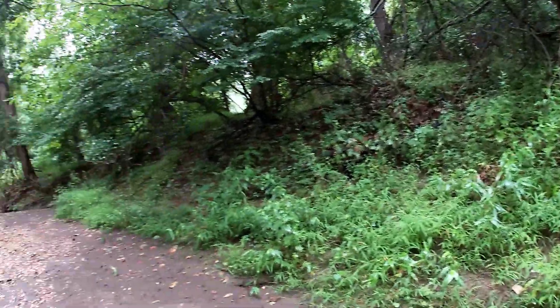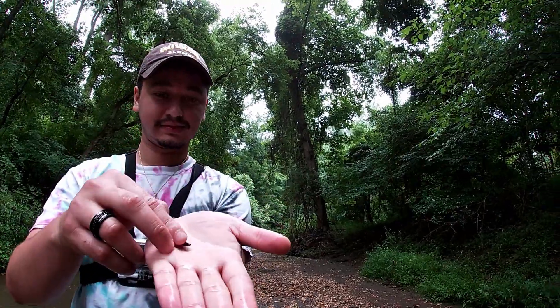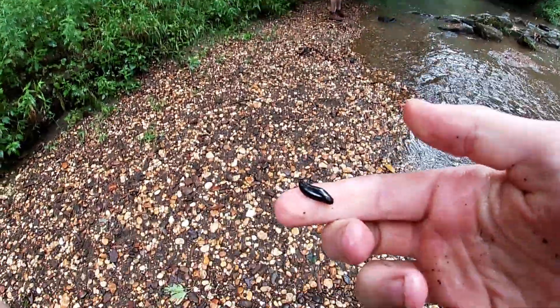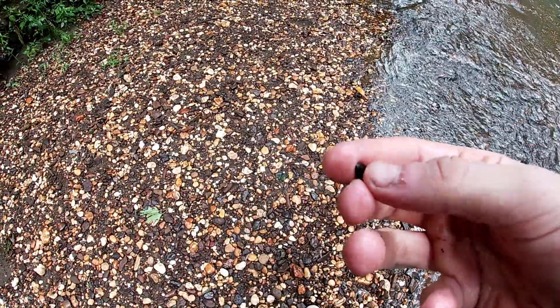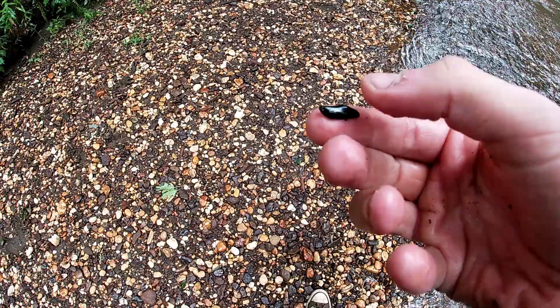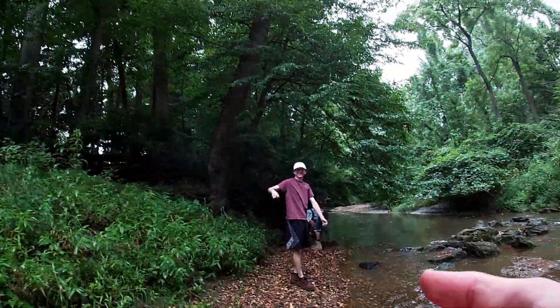Another find — that looks like another goblin shark tooth. That one would have been a good size. Zach tossed this to me — he found a little tooth from a fish called Anamotus. It had these crushing-shaped teeth that they would use to crush clams and other crustaceans. Good find.